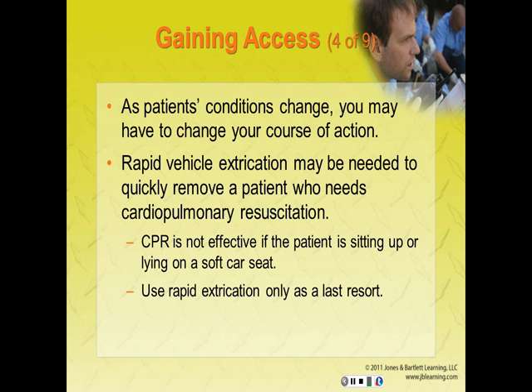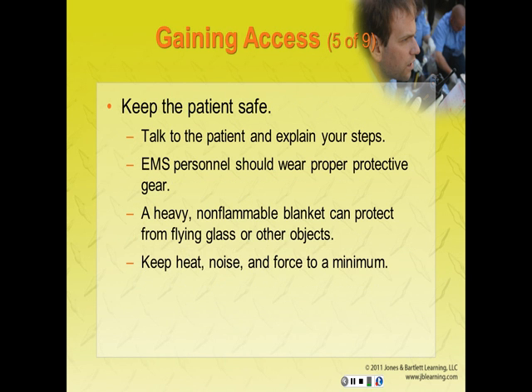Rapid vehicle extrication may be needed to quickly remove a patient who needs CPR. CPR is not effective if the patient is sitting upright or lying on a soft car seat. In rapid vehicle extrication, you and your team may have to move a patient from inside a vehicle to a supine position on a long board — use this technique only as a last resort. While gaining access and during extrication, talk to the patient and explain the steps you are taking. A heavy, non-flammable blanket can protect the patient or EMS personnel from flying glass. Try to keep heat, noise, and force to a minimum.